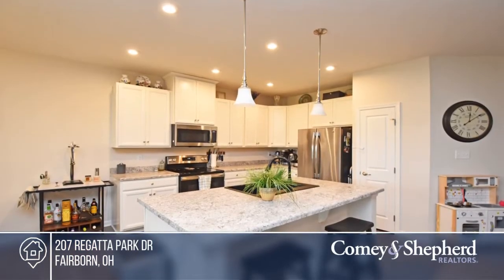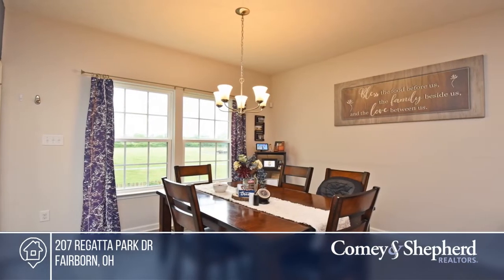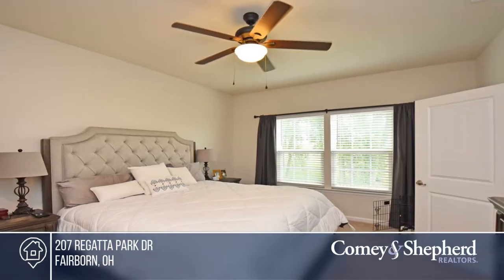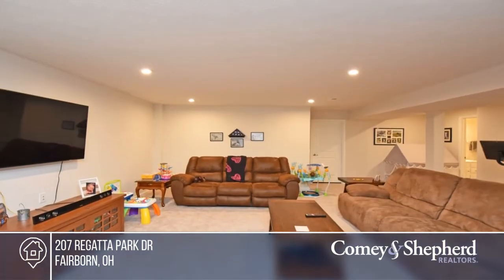Come see this beautiful 3-bedroom, 3-bath ranch home with a study. The large eat-in kitchen has been upgraded and opens to the great room with a fireplace and walk out to the deck. The finished basement offers a family room, full bathroom, and 3rd bedroom.